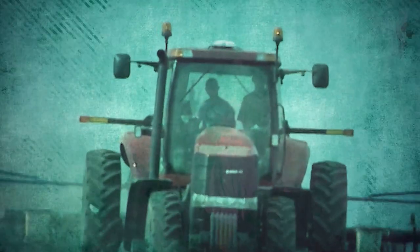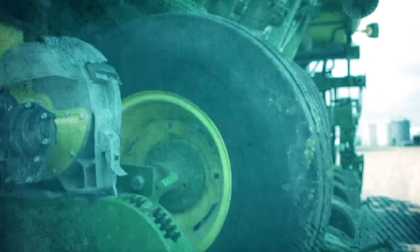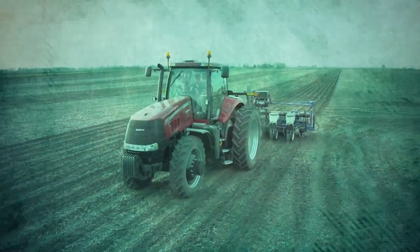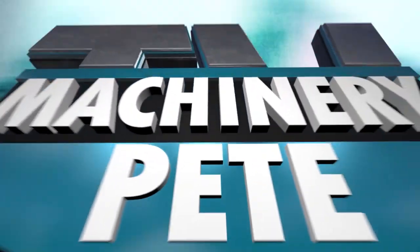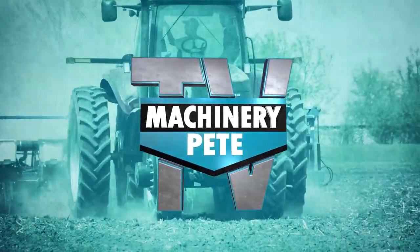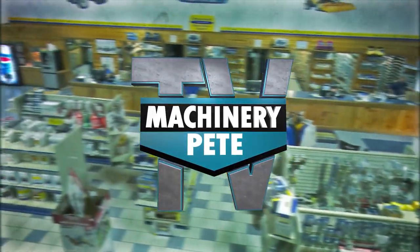Your machinery is a serious investment, and at the heart of every farming operation. Some call it a passion. We're MachineryPTV, and today we'll cover everything from auction roundups to the classics to the latest trends and technology. MachineryPete, the most trusted name in farm equipment.